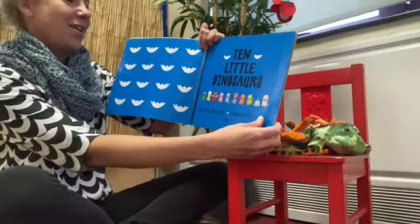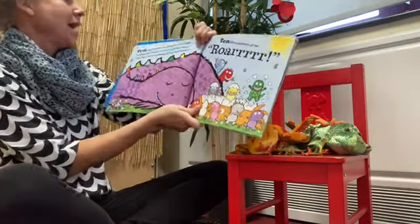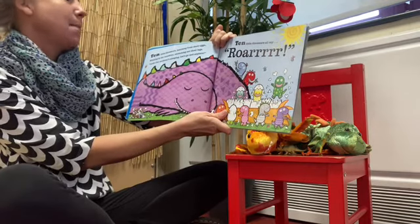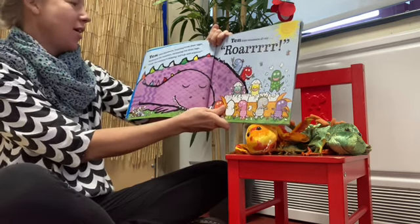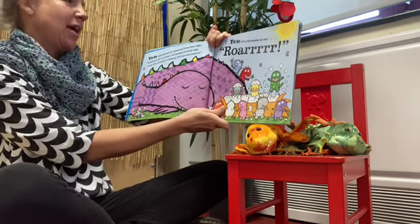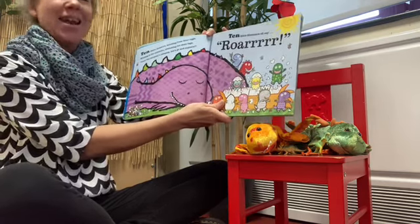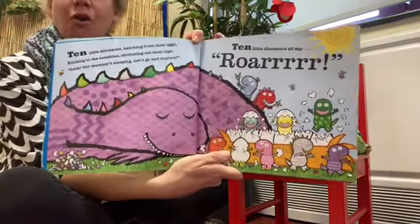Ten little dinosaurs. Ten little dinosaurs hatching from their eggs, blinking in the sunshine, stretching out their legs. Ten little dinosaurs — look, a mummy's sleeping. Let's go and explore. Ten little dinosaurs all say roar!